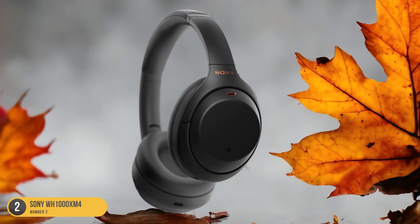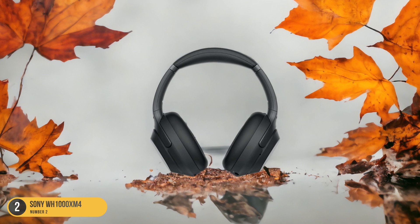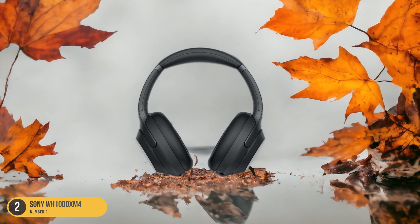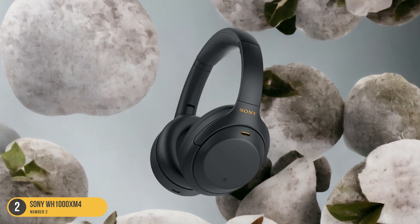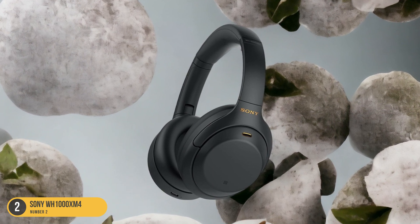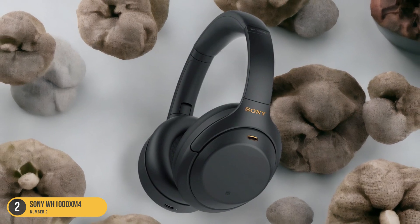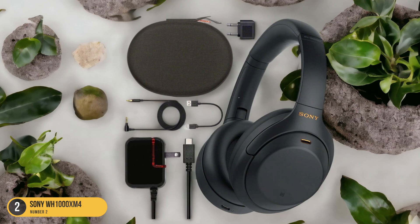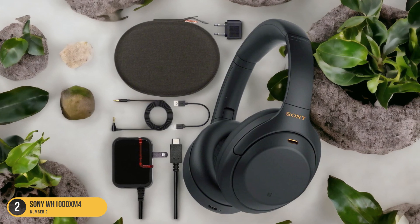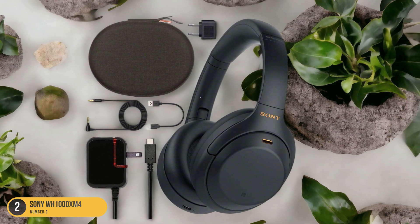The ambient sound control allows you to adjust how much of the outside world you hear, giving you the flexibility to stay aware of your surroundings when needed. The Sony WH-1000XM4's ergonomic design ensures long-lasting comfort, whether you're enjoying a quick listening session or diving into a vinyl marathon. With the Sony WH-1000XM4, you not only get top-notch Bluetooth connectivity, but also a premium listening experience that brings your vinyl collection to life in a whole new way.